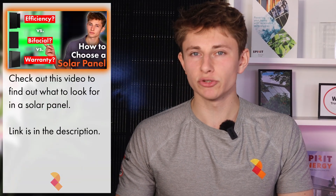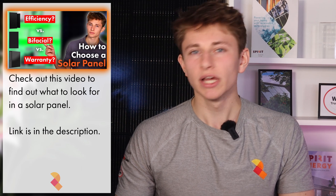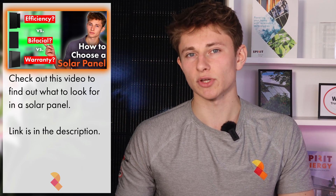If you'd like to see what factors you should be looking at when comparing different solar panels yourself, check out our video on how to choose a solar panel.